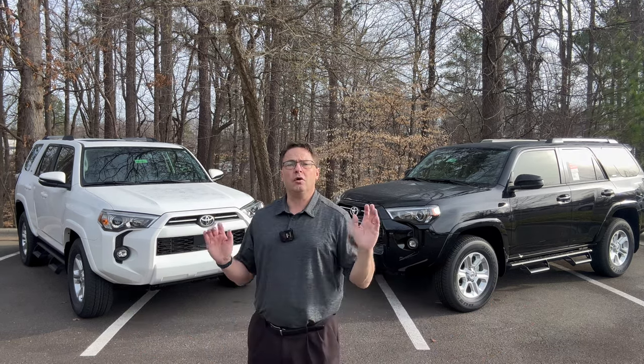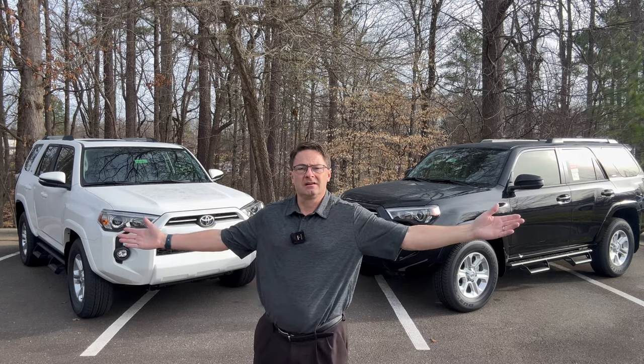Which one are you going to choose and why? SR5 or SR5 Premium? Does cost matter? Do the features matter? Let me know in the comments. If neither is for you, what trim level would you pick — and what's your SUV, truck, or car of choice?